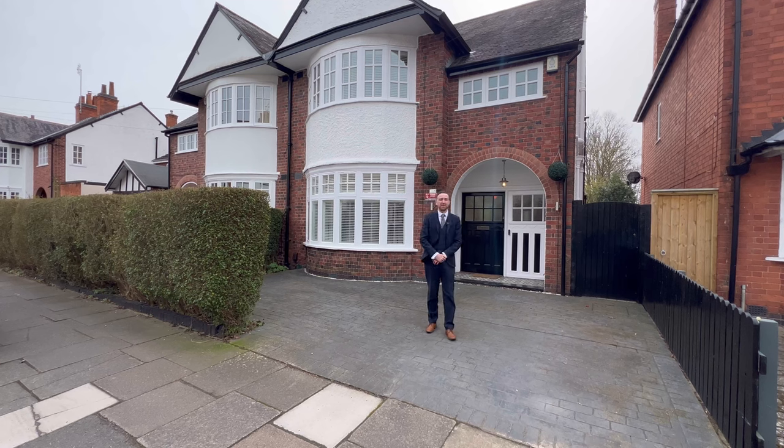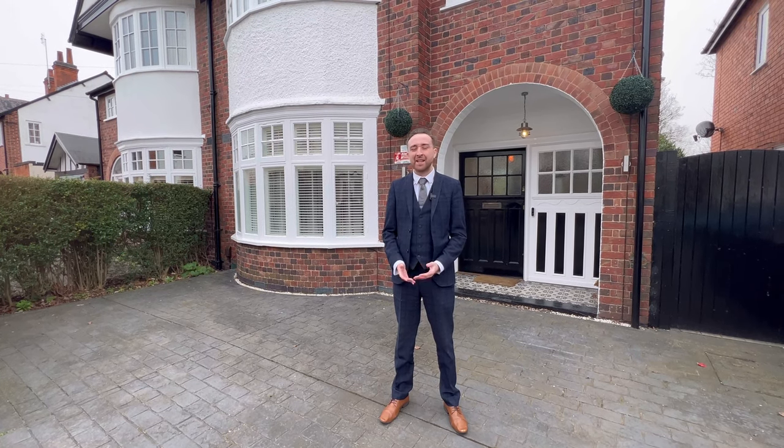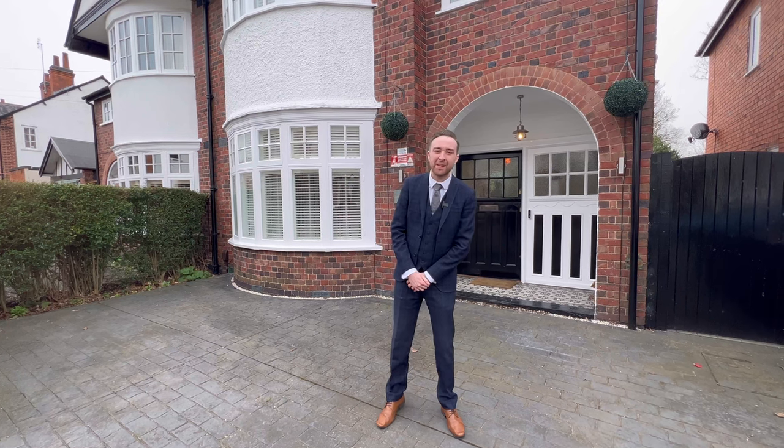Today we're outside this beautiful three-bedroom detached character property bordering Stoneygate and South Knighton. This property has been beautifully refurbished throughout and extended to the rear, making it a fantastic family home. Come inside and take a look.